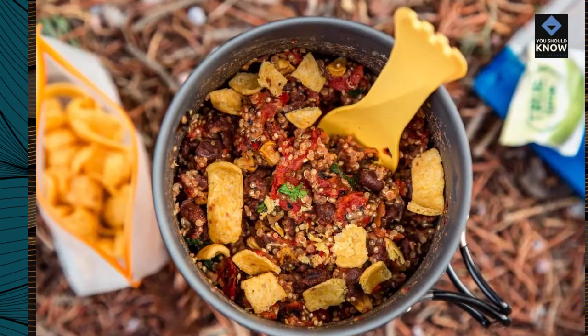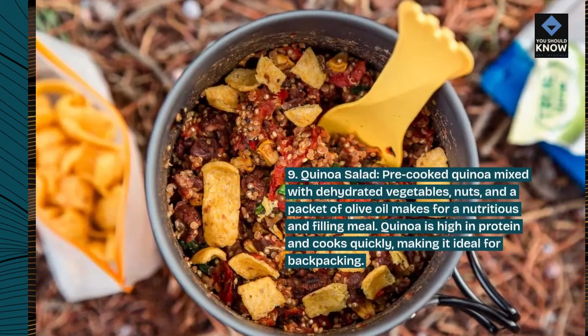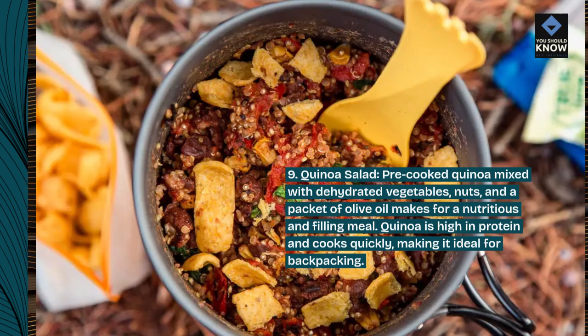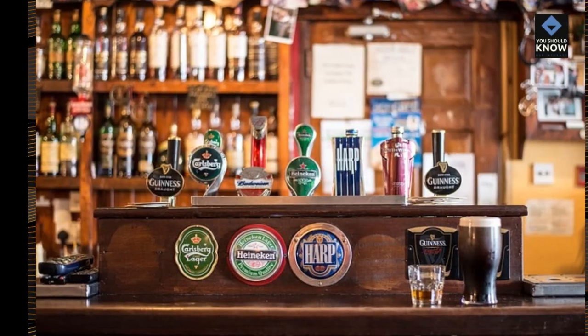9. Quinoa Salad. Pre-cooked quinoa mixed with dehydrated vegetables, nuts, and a packet of olive oil makes for a nutritious and filling meal. Quinoa is high in protein and cooks quickly, making it ideal for backpacking.